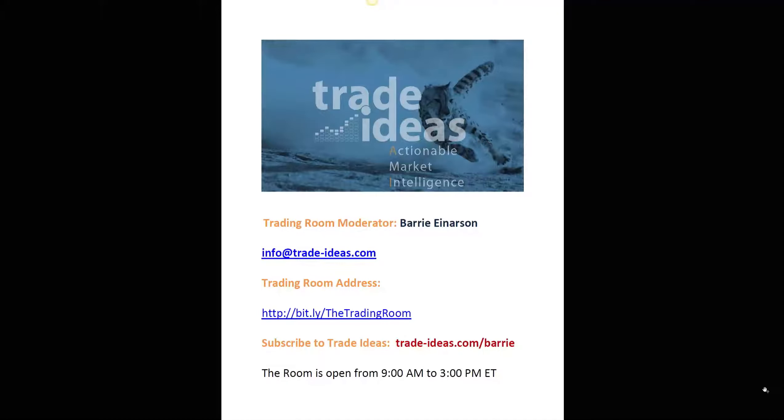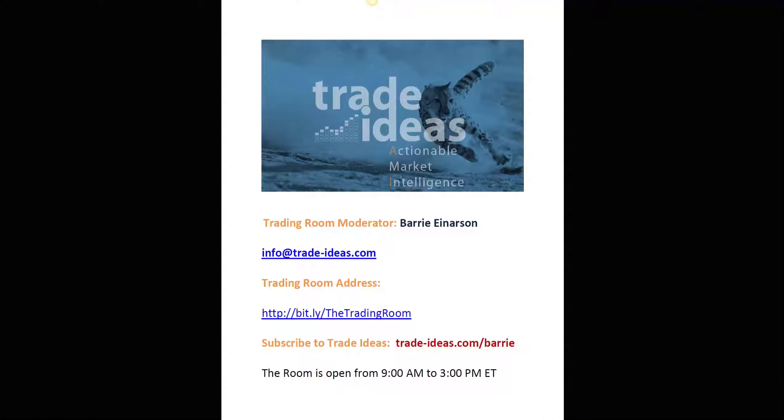Hello everyone and welcome to the Trade Ideas Live Trading Room Recap for Wednesday, April the 8th. My name is Barry Anderson, moderator of your trading room. Any questions you may have for me, you can use this email address. This is a link to get into our free room. It's 100% free. You do not have to be a member of Trade Ideas to be in our free room. The room is open Monday to Friday from 9 a.m. to 3 p.m. Eastern Time.